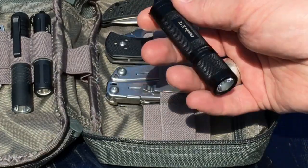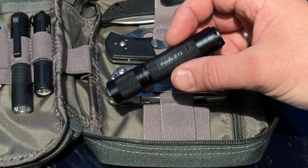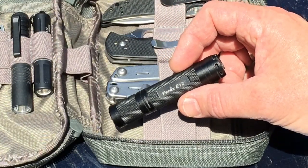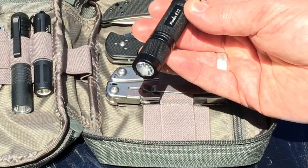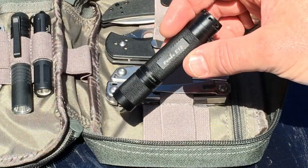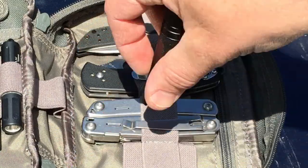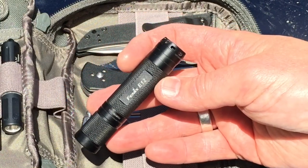Last up is the Fenix E12 flashlight. No pocket clip on this — it just drops into your pocket or pack. Up to 130 lumens. The website says two outputs but in my experience it has three outputs up to 130 lumens, so double-check that before purchasing. The E12 runs off one AA battery, so again, easy-to-find batteries. It's nicely made — I've dropped it, kicked it, beat it up a bit, and it's still working well. There's a recessed pressure switch so you won't accidentally bump it. The two metal sections on the end are flattened so you can tail-stand it. It does come with a lanyard. Runs you about $24.